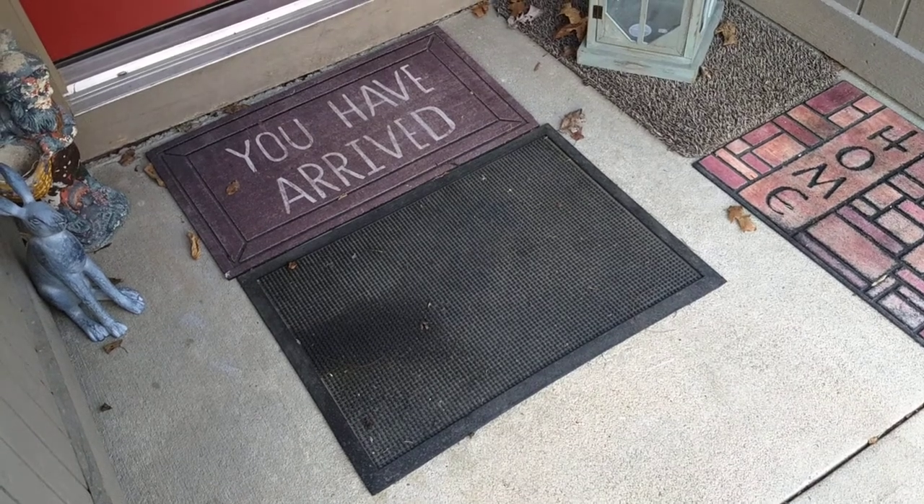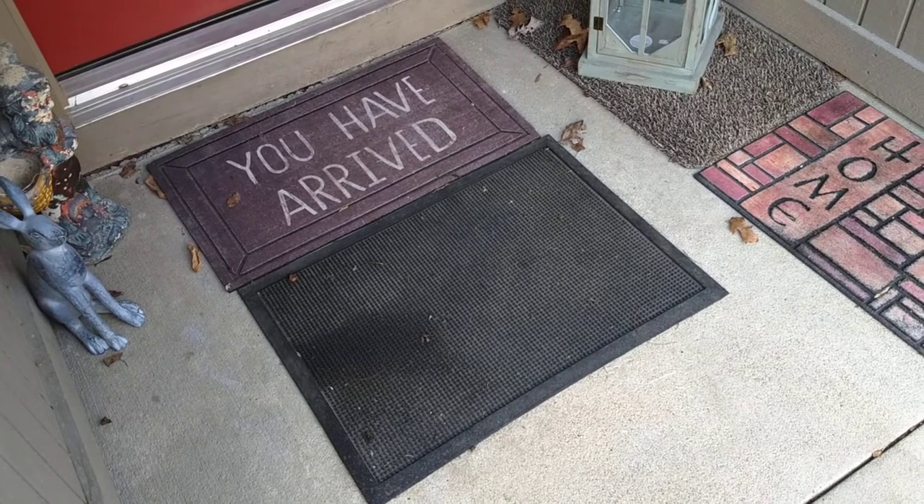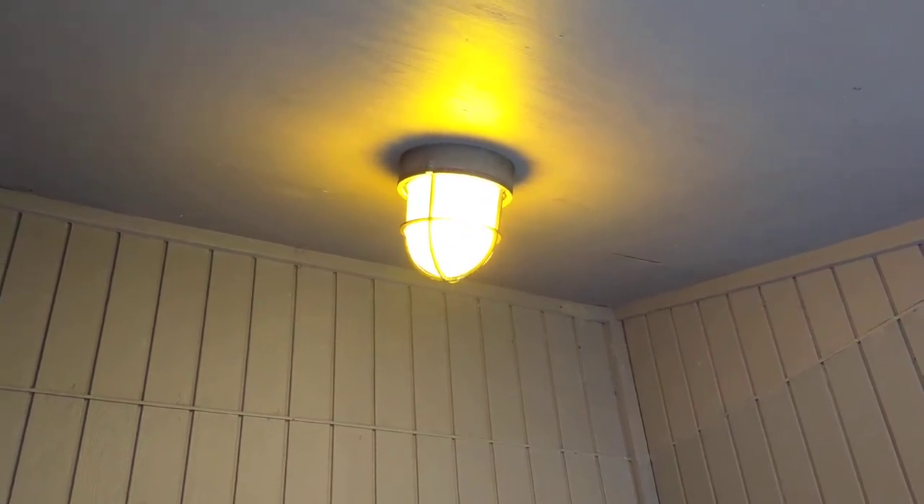You have arrived. It is Tuesday, April 11th. We're not talking about doormats, we're talking about lighting. This is an LED bulb up here, 8 watts, and supposedly of a yellow color that will not attract as many bugs, which out here in the woods is kind of important.